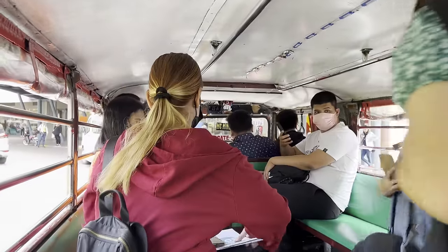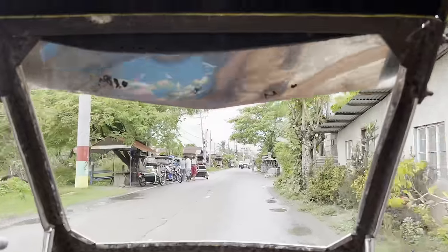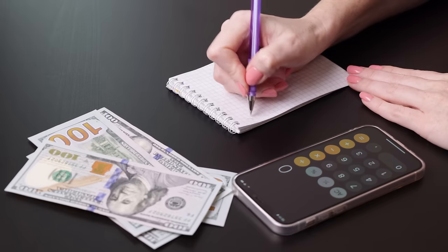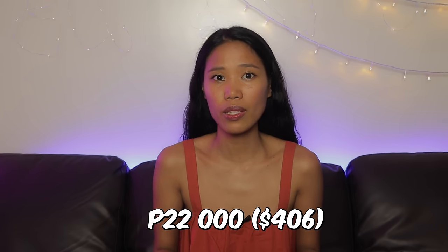For transportation, the minimum fare in jeepneys is 12 pesos, and riding a tricycle is also fun and cheap with a minimum fare of 20 pesos per head. All in all, the total comes to 20,870 pesos or $380. Rounding it up to 22,000 pesos to include other small expenses like transportation, you still have 32,000 pesos or $592 left.